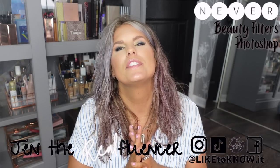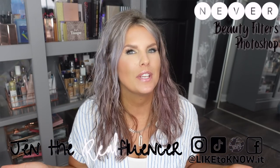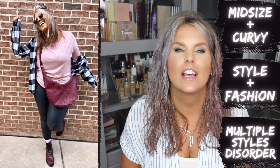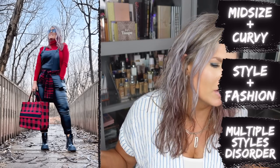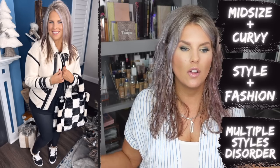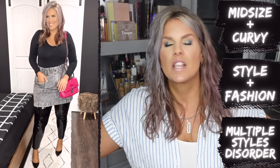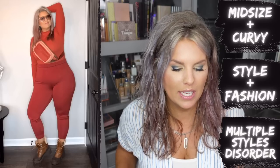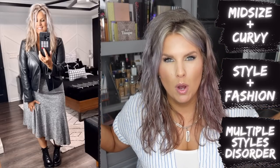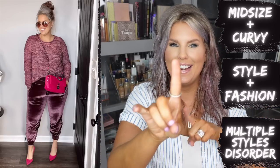Hi everyone, welcome to Jen the Real Fluencer. My channel is all about confidence — helping you be your most confident self through style and fashion. We love hauls and we love Walmart. I have a Walmart playlist that probably has 70-plus videos on it at this point. Subscribe if you love Walmart, subscribe if you're awesome — that's what I always say.